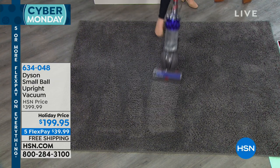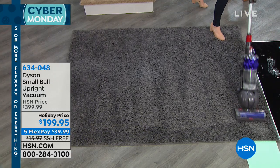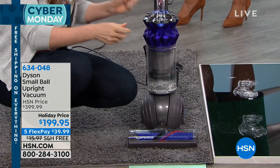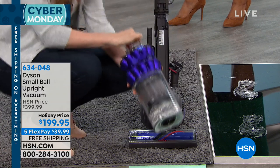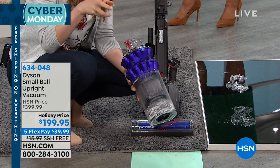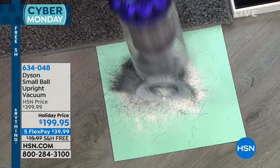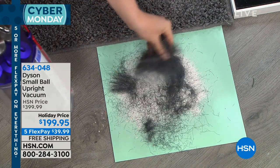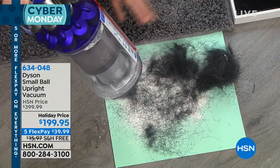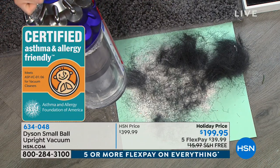Easy maneuverability thanks to the small ball technology — it lifts the stabilizers so you can glide across the floor surface and maneuver around furniture without struggle. Already you can see in the bin how much we collected on what looked like a relatively clean carpet, thanks to the nylon bristles getting deep into the carpet. All this yucky stuff — skin cells, pollen, dust — stays trapped because of the HEPA filtration. As I empty the hygienic ejector bin, you can see the pet hair and chalk dust representing pet dander. It's asthma and allergy certified by the Asthma and Allergy Foundation of America.